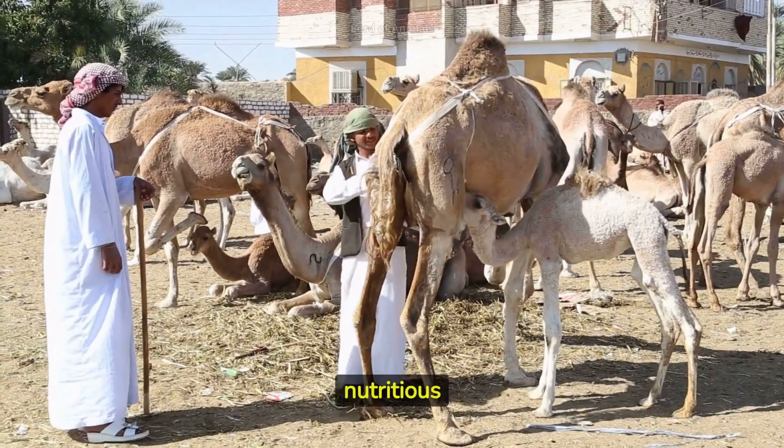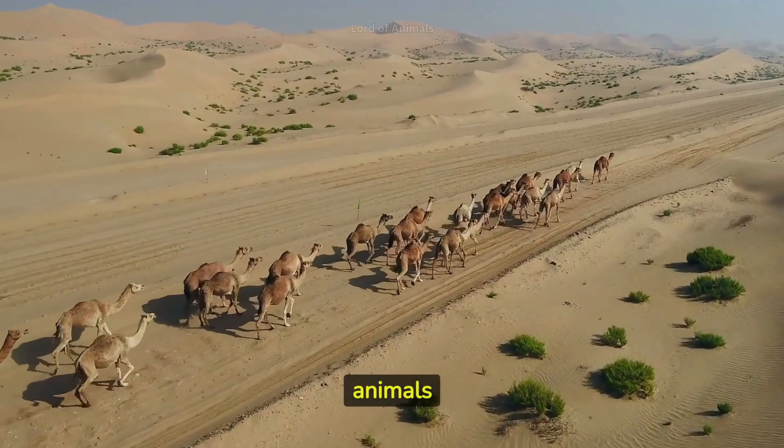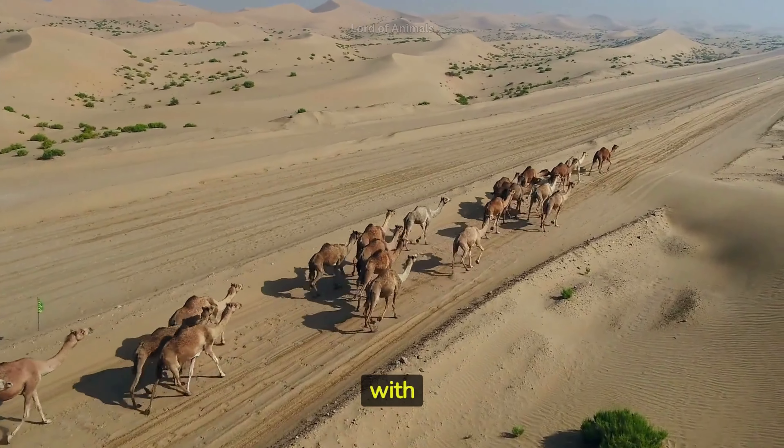Camels' milk is nutritious and can be consumed by humans. Camels are social animals and typically live in herds, forming strong bonds with their herd members.